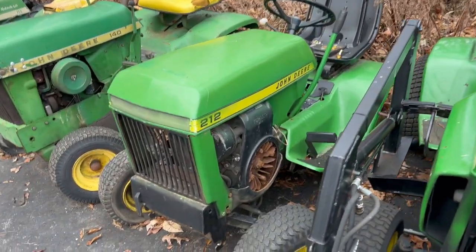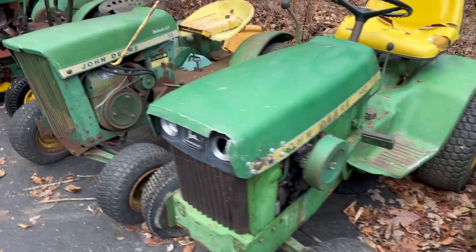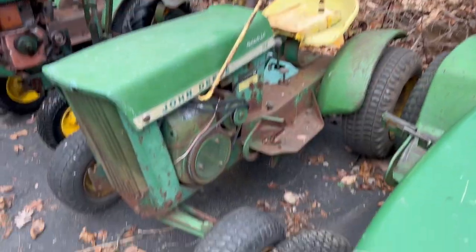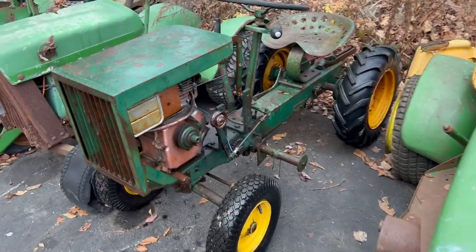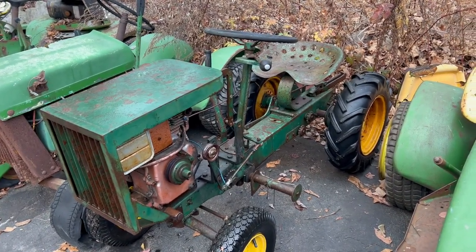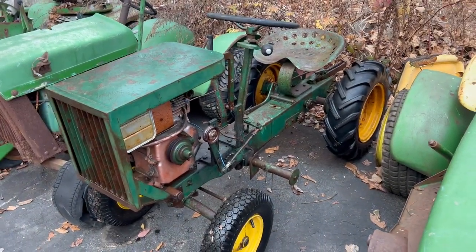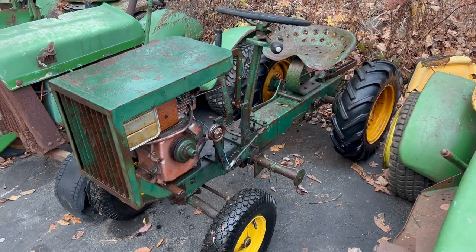Got a 212 John Deere — just a gear drive. Got a 140 H1. I have a few of those. A 112 hydraulic lift. This shouldn't be in the John Deere lineup but it's green and yellow, so I figured it'd look better than like the Panzer. This is a Bolins Ride-O-Matic — it should have the little round hood and the round fenders, but someone butchered it. This is going to be a really cool custom project — just something to cruise around shows with, nothing too crazy.